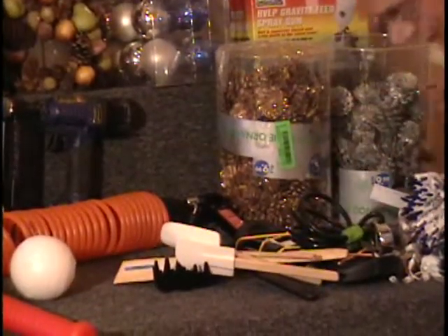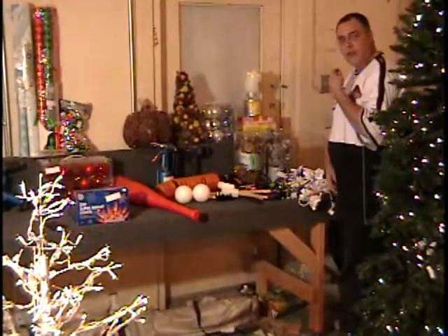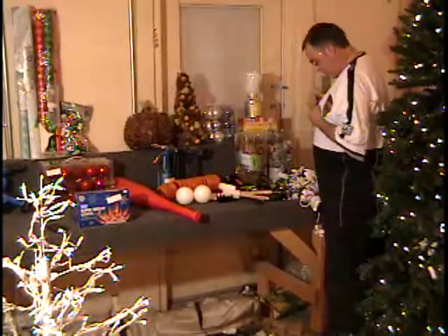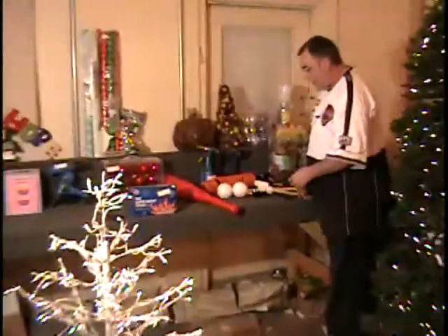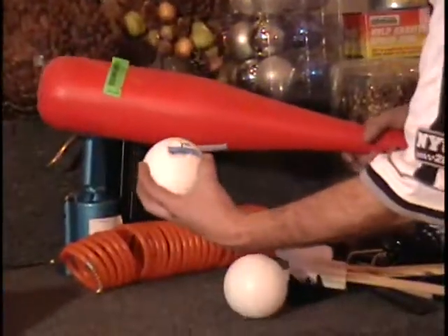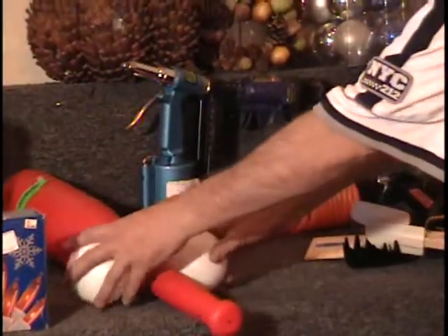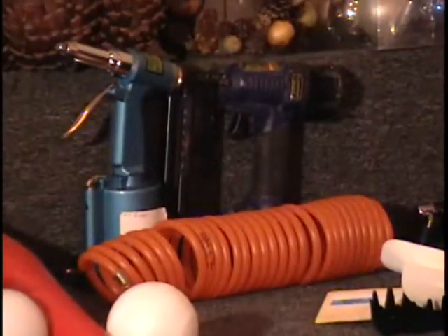All right, bat and balls on table one. I've got a bam bam bat here and two plastic balls — a lot of fun to play with. The price tag says $7.99 for the bat and ball, so about eight dollars.